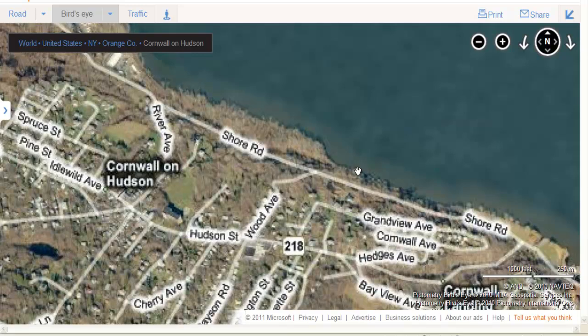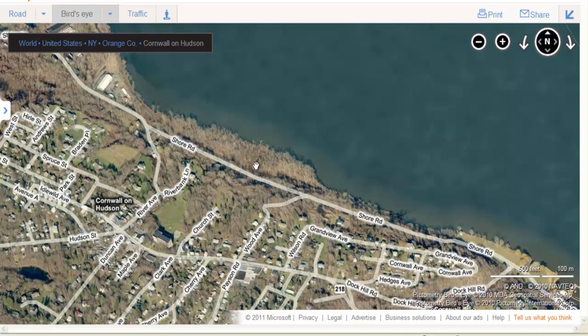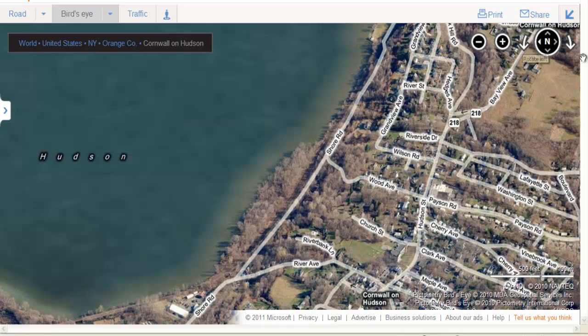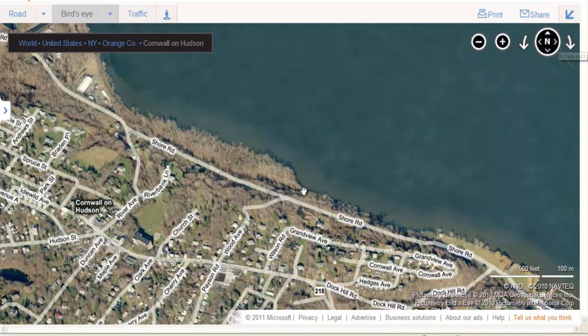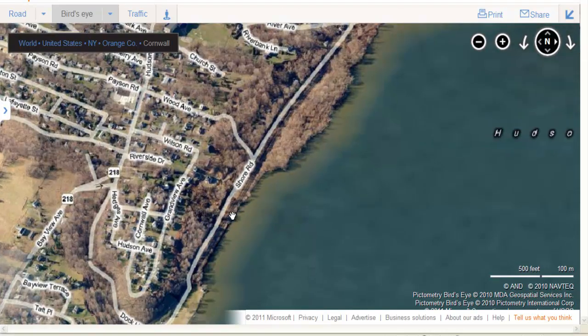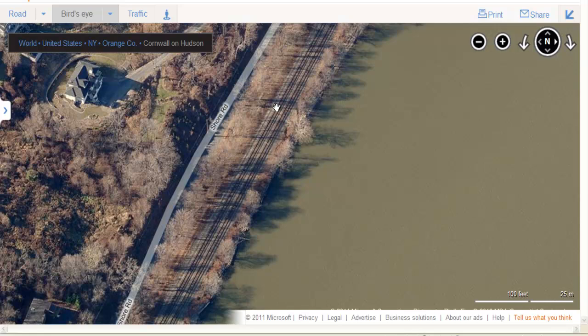We'll start off by showing you what the West Shore Line looks like — New York Central West Shore. That's still a very profitable big railroad, now CSX. Pretty much all the freight runs up and down this side of the river. You can see these big double tracks right here. That's the West Shore that's still being used by CSX.